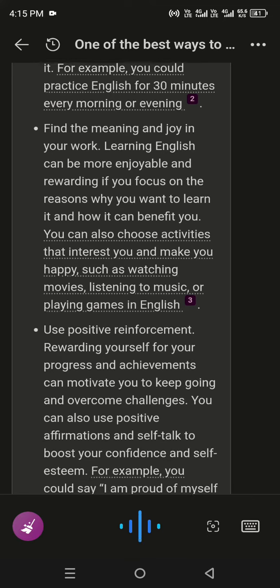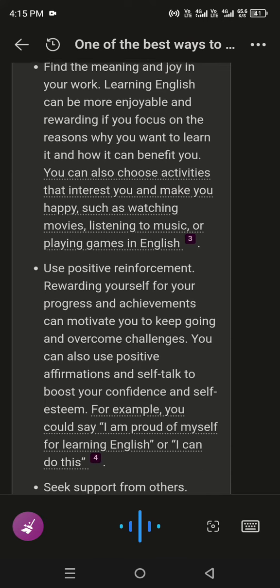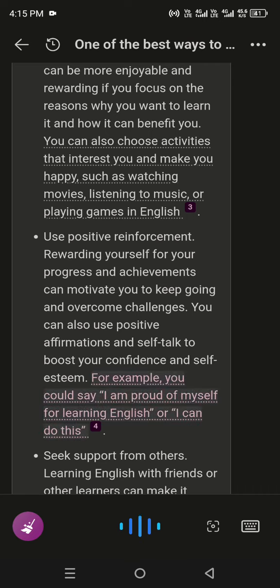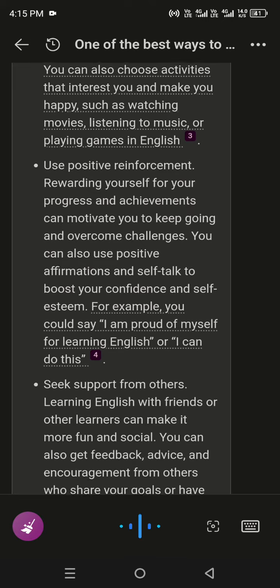Find the meaning and joy in your work. Learning English can be more enjoyable and rewarding if you focus on the reasons why you want to learn it and how it can benefit you. You can also choose activities that interest you and make you happy, such as watching movies, listening to music, or playing games in English.